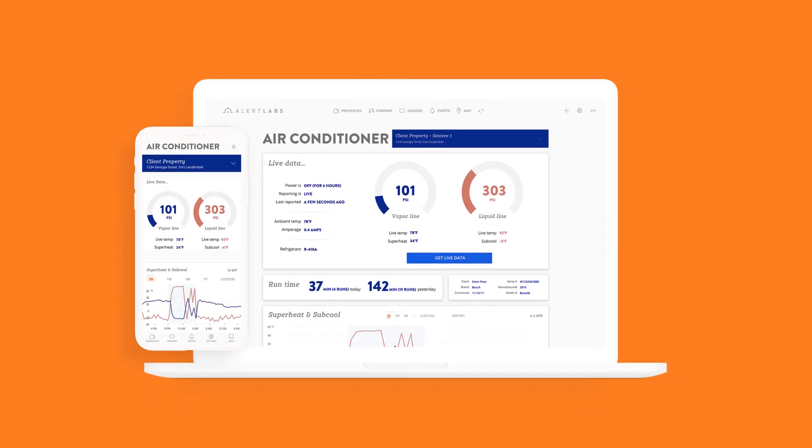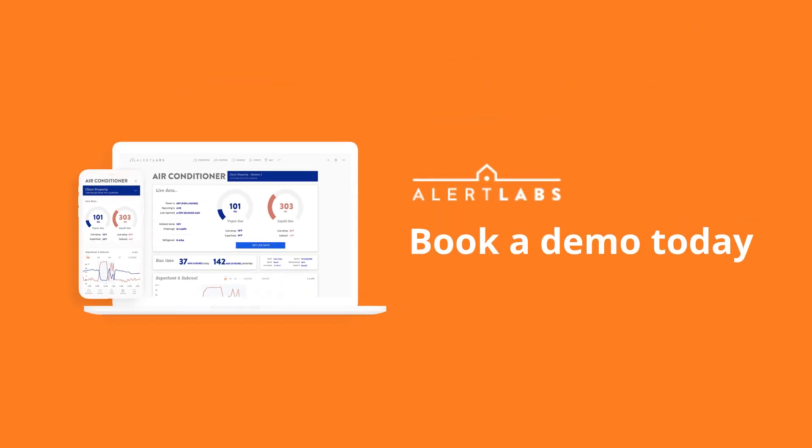See the Alert Lab Smart AC monitoring solution for yourself. Book a demo today.